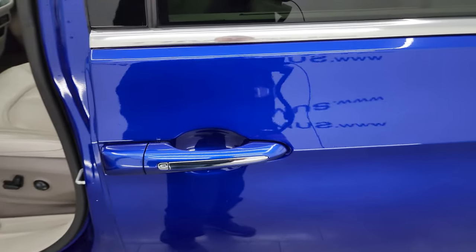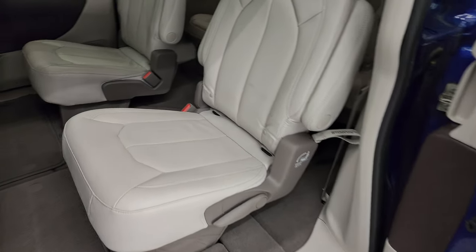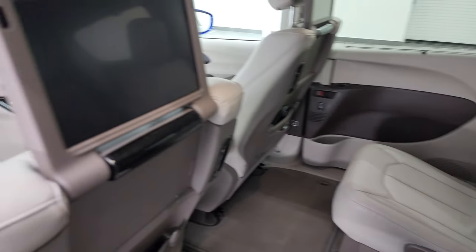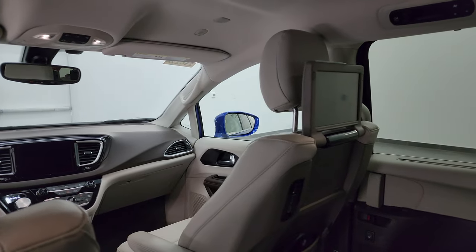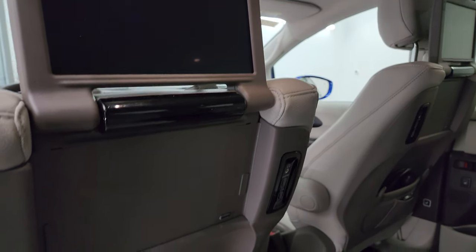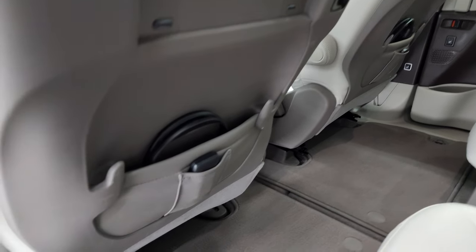The second row doors are power. Second row has quad seating with stow and go, so you can stow these seats nice and flat into the floor. You also get the Uconnect Theater — I think they're 10.1-inch screens — they play Blu-rays and you can play games on them. We have the headphones and the controllers for those, which is a really nice feature.